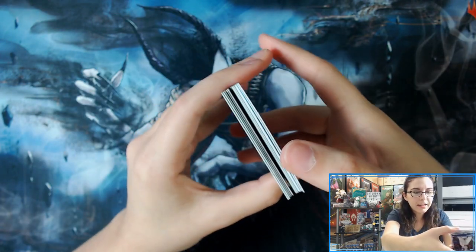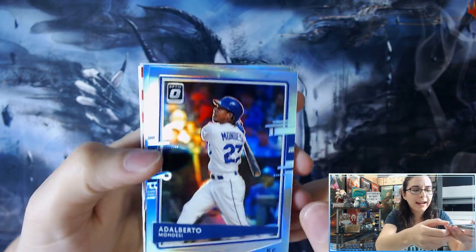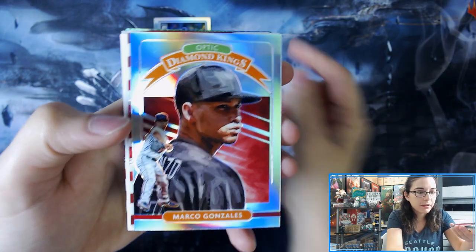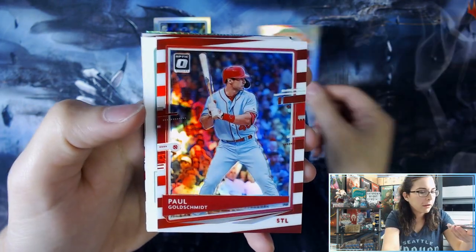I see something green backwards. I don't think I've seen green backwards before. But we have Alberto Mondesi for Kansas City, Silver Prism. Marco Gonzalez, Optic Diamond King, Silver Prism.